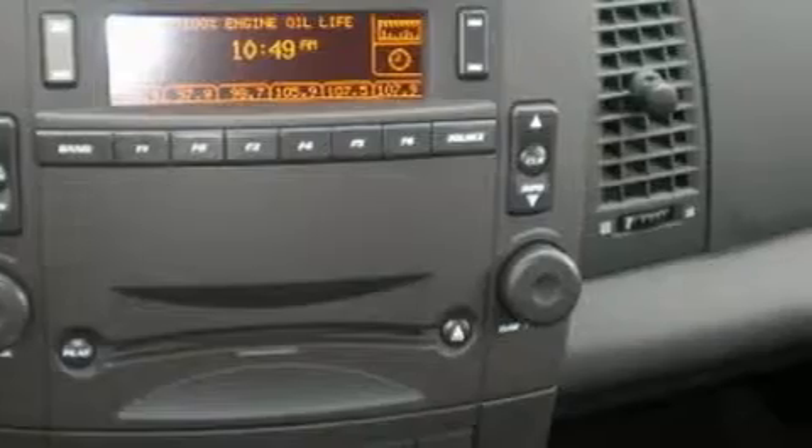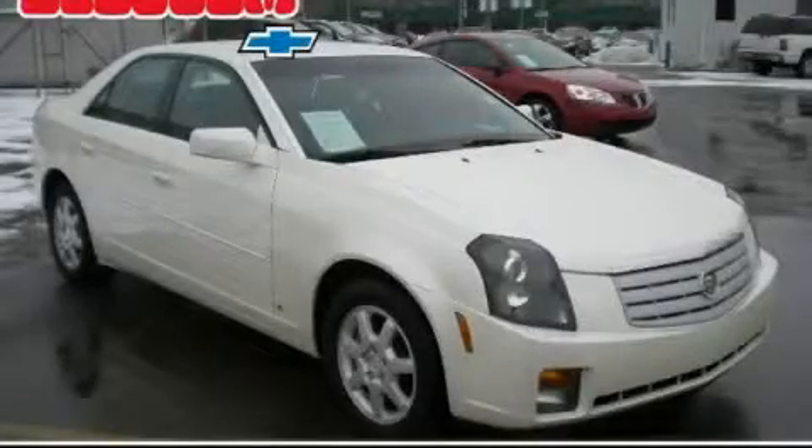This Cadillac has had only one owner, and it qualifies for the Carfax buyback guarantee. Stop by today and test drive this car for yourself.